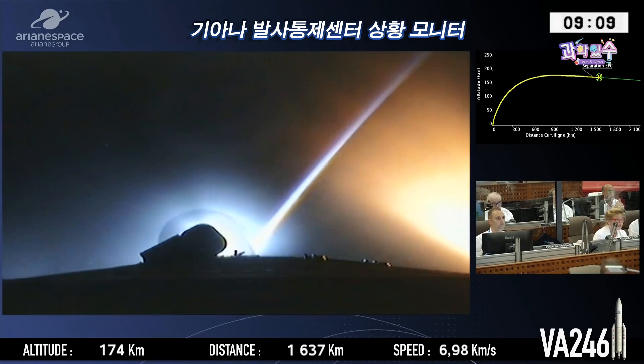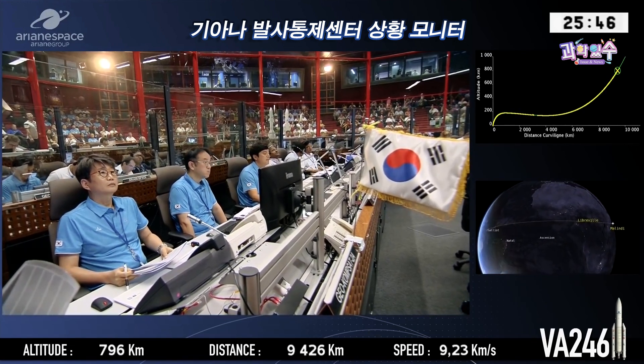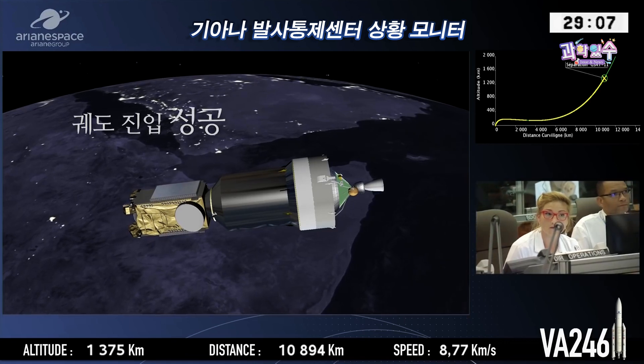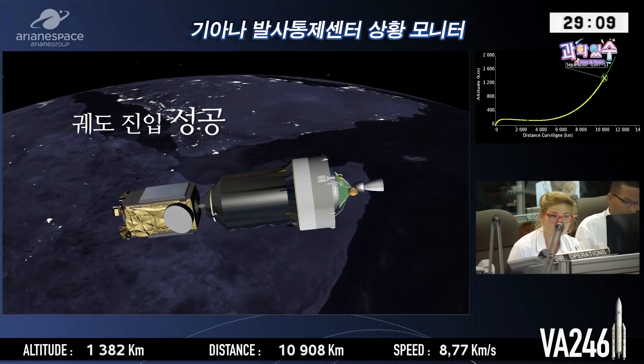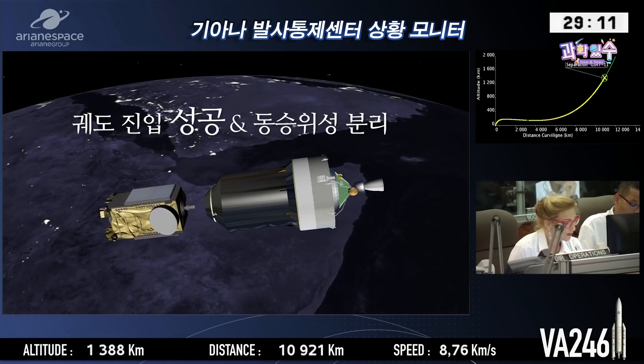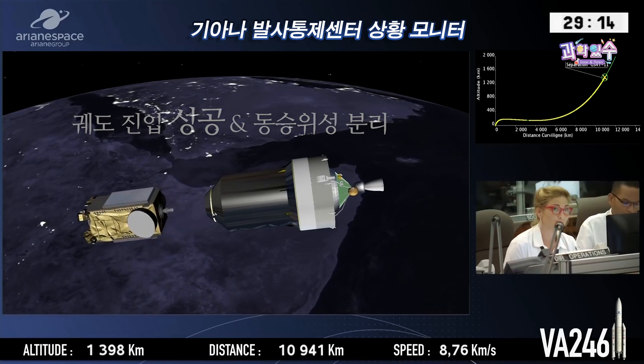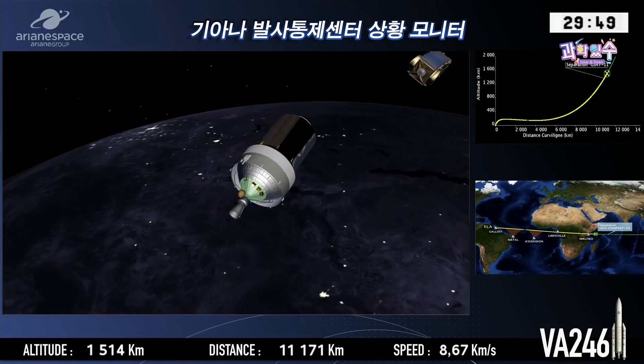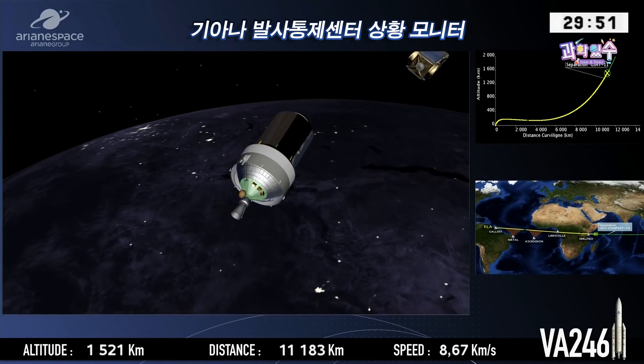You see 7 kilometers per second. When she releases the SILDA — you don't want to say tense, but focus gives you an idea. Separation of G-Sat 11. The final phase of the mission, and four minutes from separation of our second passenger, as you see G-Sat 11 beginning her life.